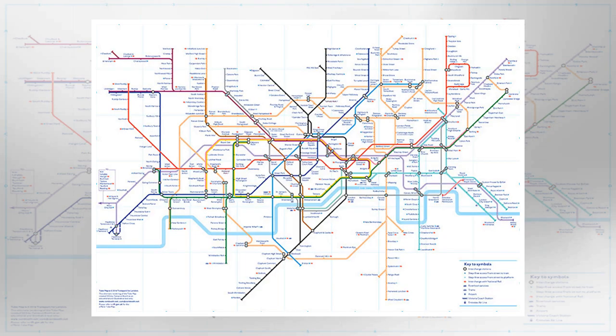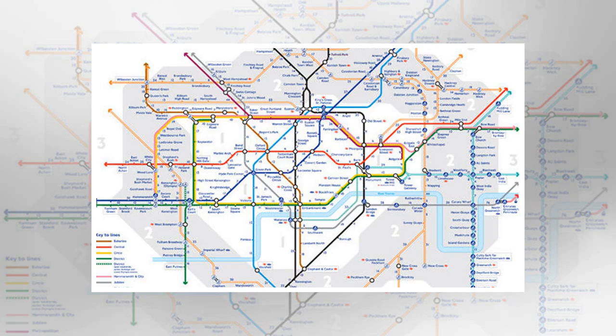The colourful squiggles look more like a toddler's gone rogue with a packet of Crayolas than the network we know and love, with the good old Northern line looking like a hot mess. "TfL do a great job on the tube map of disguising how it really looks," says one Redditor.